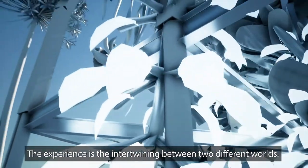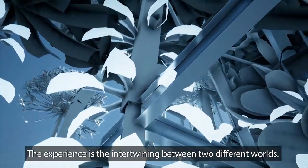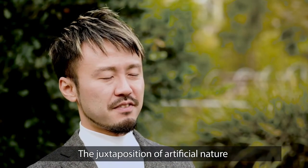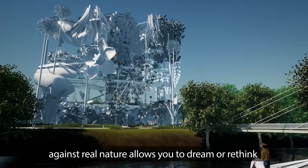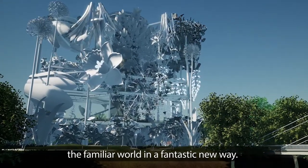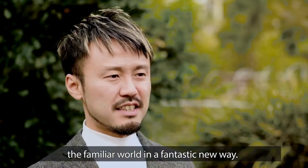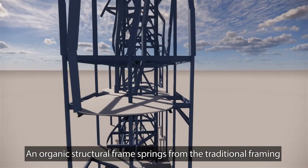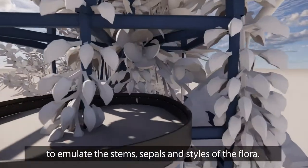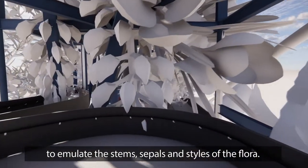The experience is the intertwining between two different worlds. The juxtaposition of artificial nature against real nature allows you to dream or rethink the familiar world in a fantastic new way. An organic structural frame springs from the traditional framing to emulate the stems, sepals, and styles of the flora.